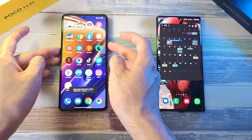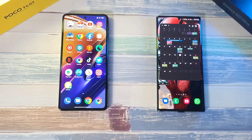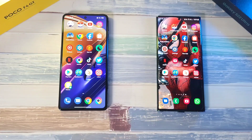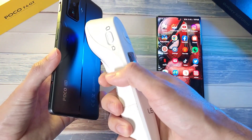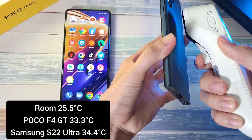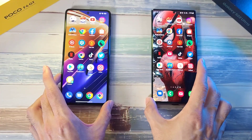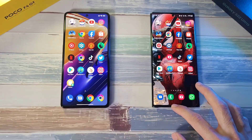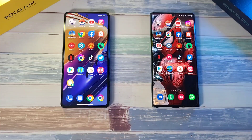These are the apps we are going to test out. Now let's check out the temperatures — 33.3 on the Poco F4 GT and 34.4 on the S22 Ultra, so a little bit warmer on the S22 Ultra. All apps have been closed before we start this test.